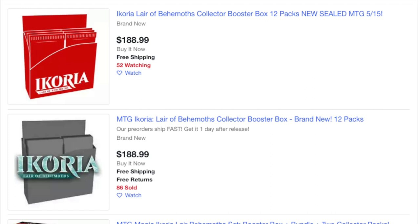Hey guys, so today I am going to beat up on collector's cases or boxes some more.